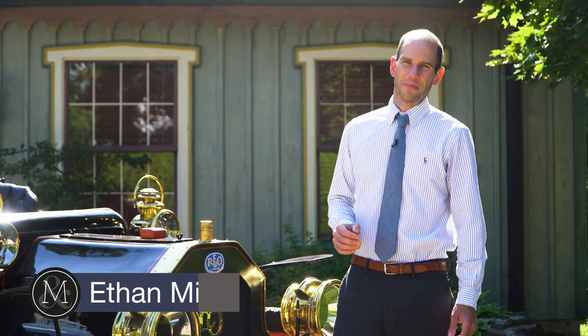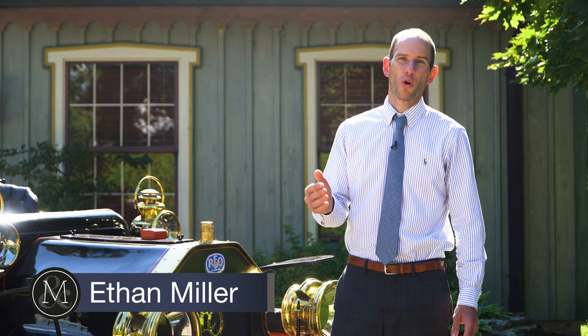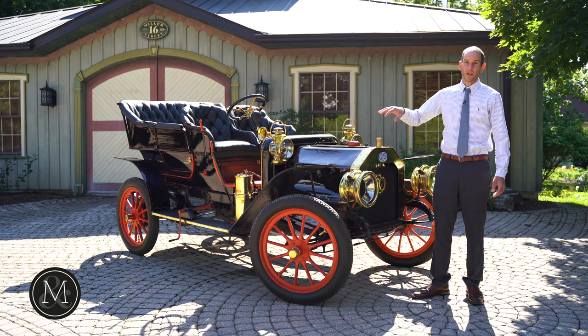Hi there, it's Ethan Miller from Miller & Miller Auctions. September 10th is fast approaching and wow, have we got an exciting sale planned. It's the Fenelon Falls Horseless Carriage Museum sale and we have a horseless carriage right here with the wow factor.